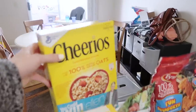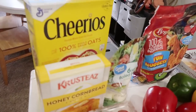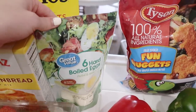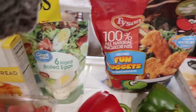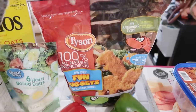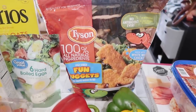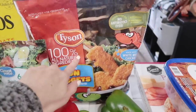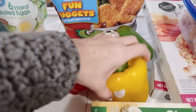I got some Cheerios because we're just trying out different foods for Hudson. I got six hard-boiled eggs because I wanted to try sending some with Fiona to school. We have chicken nuggets — we like to get these ones. I tried to get the store brand ones and I really just don't like them, they taste mushy, so we went back to Tyson.